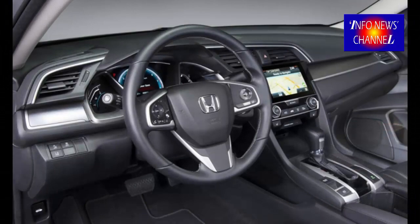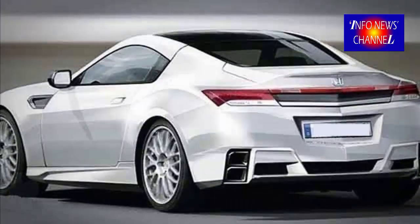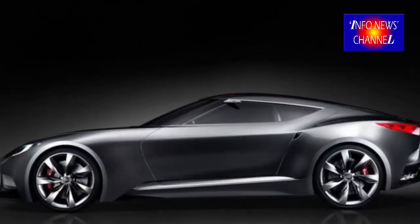The second solution, according to tests, will be a possible 3.5L V6 with 320 HP and 300 lb-ft of torque. This unit forwards power through a 6 or 8-speed automatic system.